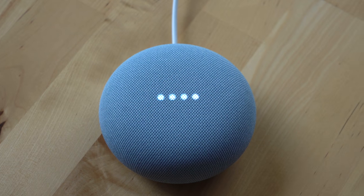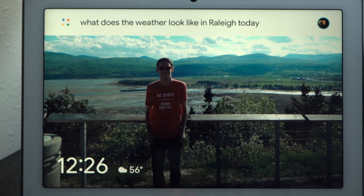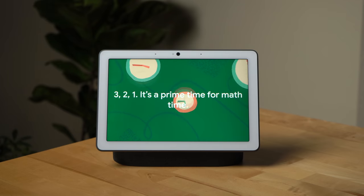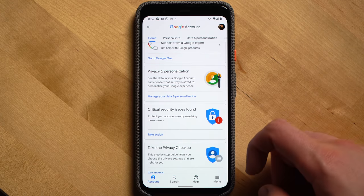If you want to learn more about the Google Assistant, we did a video specifically on it that I'll link here and in the video description below. We also do frequent assistant update videos, so make sure you subscribe to the channel so you'll get those in your feed.